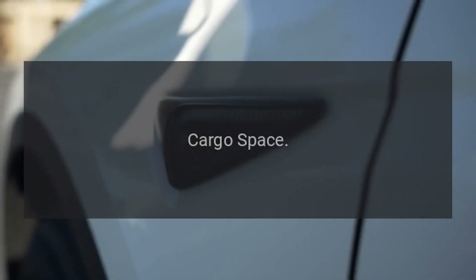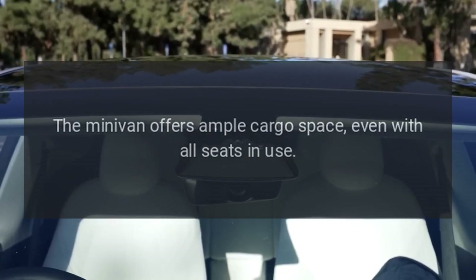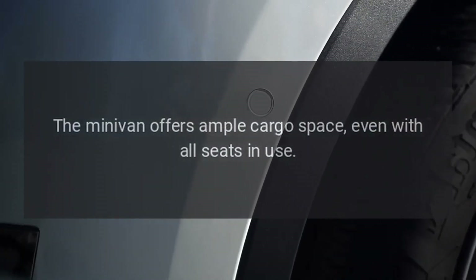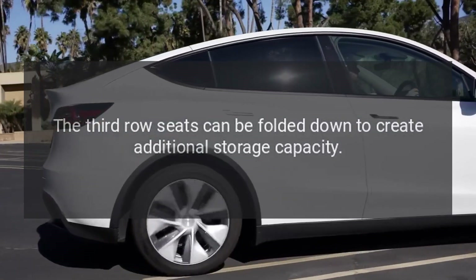Cargo space. The minivan offers ample cargo space, even with all seats in use. The third-row seats can be folded down to create additional storage capacity.